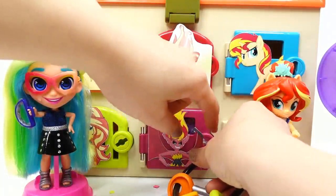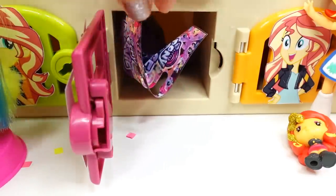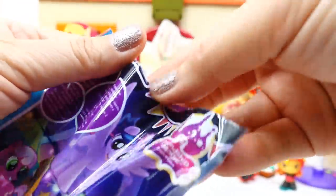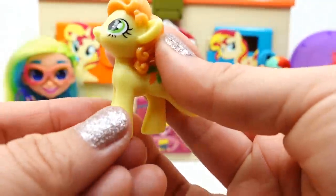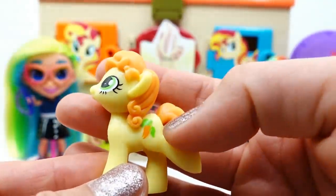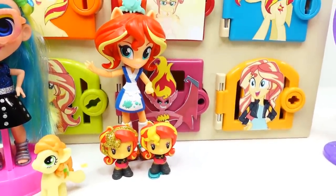We have three Sunset Shimmers and two more doors to open. Let's open this one in the middle — oh, we did not find Sunset Shimmer, but we did get a blind bag! Let's see which pony we're going to find. This is Golden Harvest — she is a yellow pony with orange hair and carrots for a cutie mark.